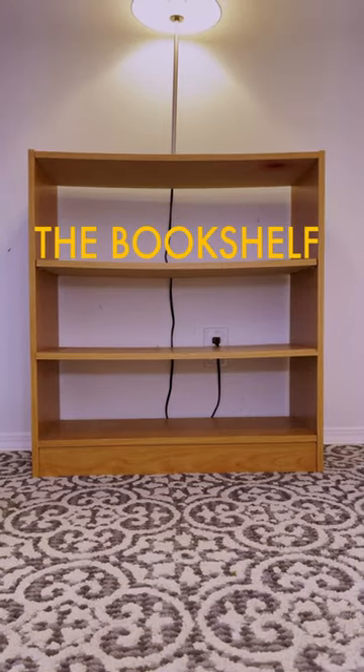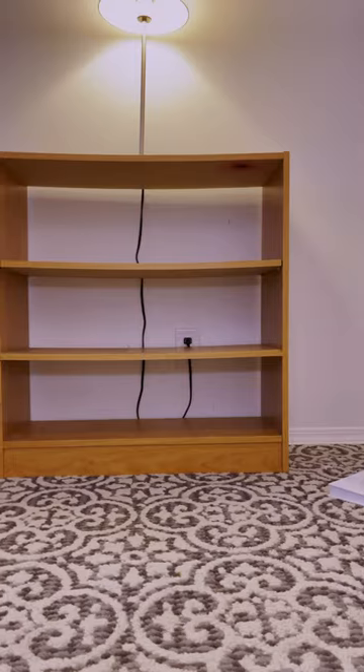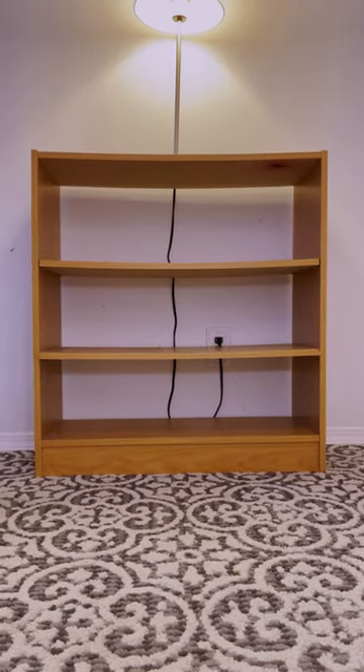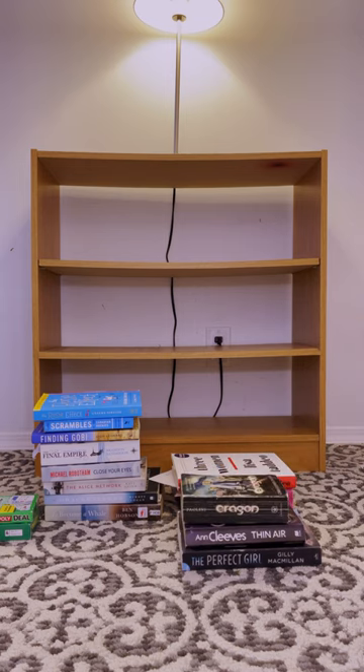When it comes to organising a bookshelf, the task at hand can be daunting, but fear not, for there is a method to this madness. First, gather all your books and sort them by size, colour or genre, whichever suits your fancy.